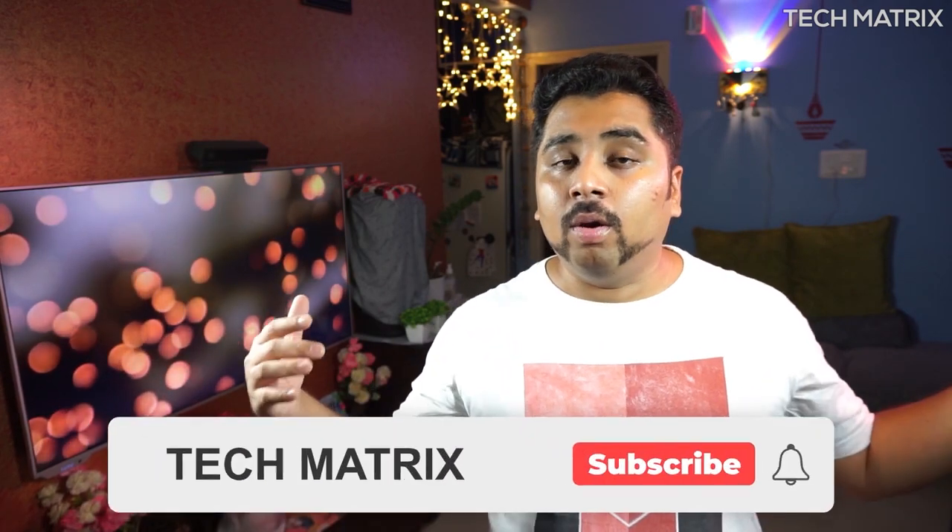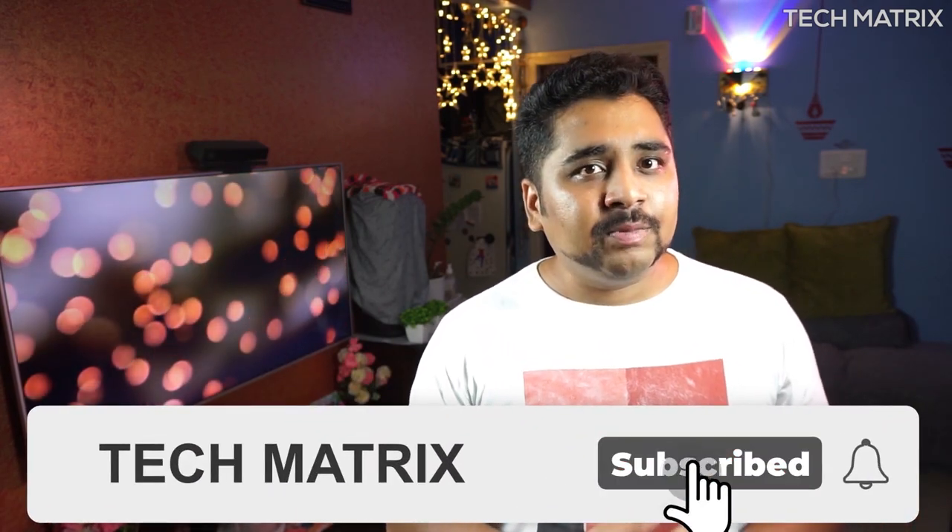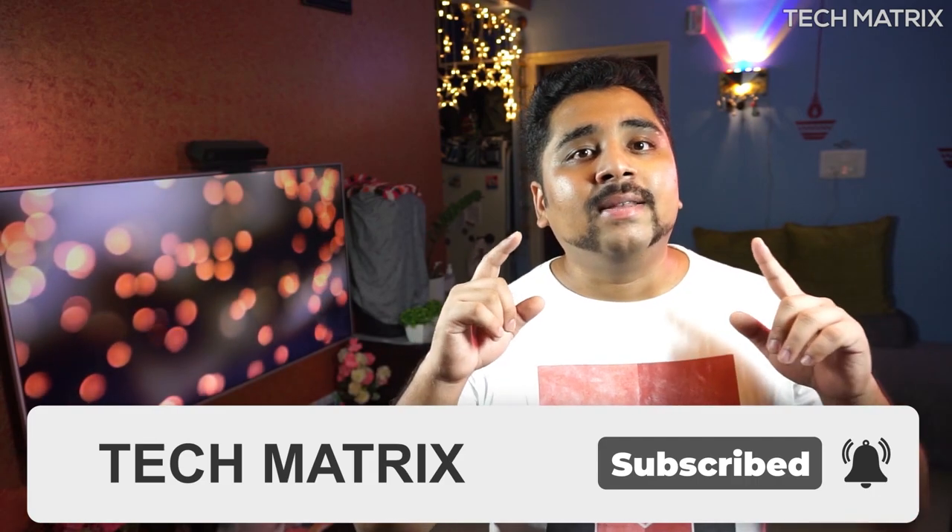If this is your first time here on Tech Matrix, we do a lot of videos, unboxings, reviews, and giveaways on this channel — so hit that subscribe button and also hit the bell icon to get notified for all new videos and giveaways.